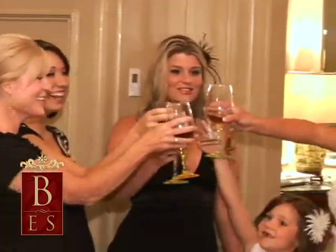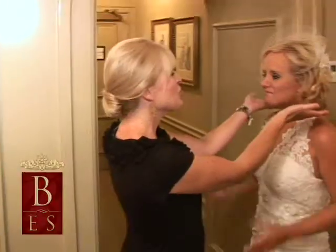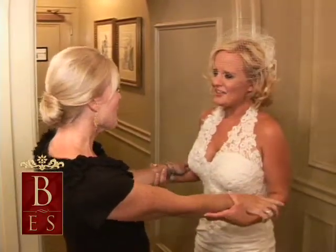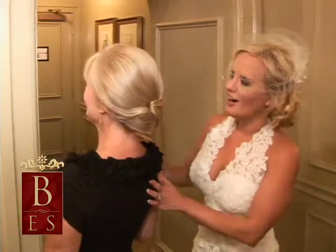Everybody gets to stay together, share some special bonding moments, and do their hair and makeup all together. So everybody's together, you don't have to worry about anybody running late, and it's a really nice convenience to have.